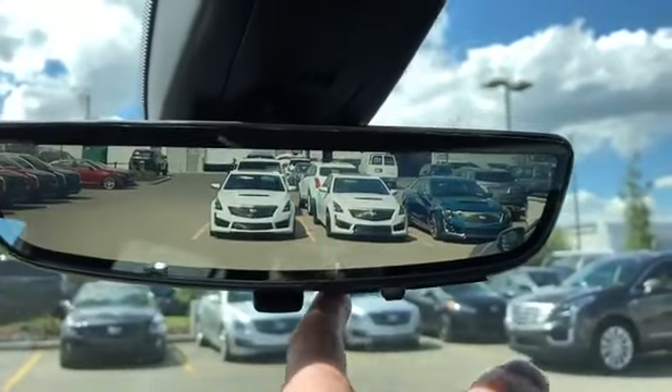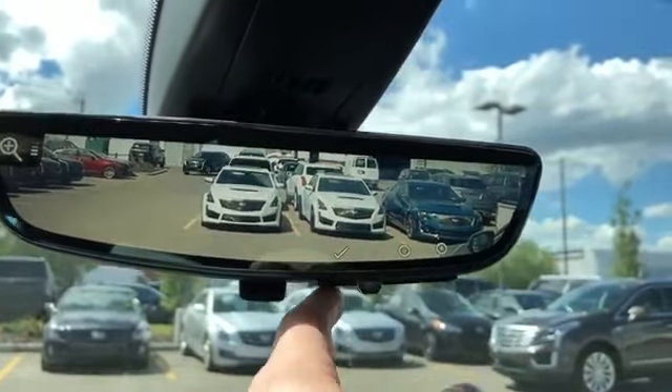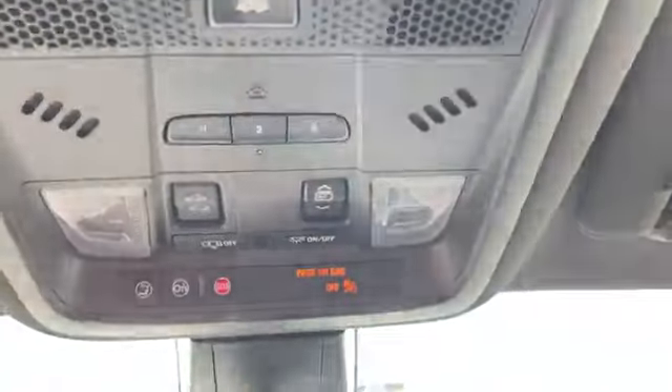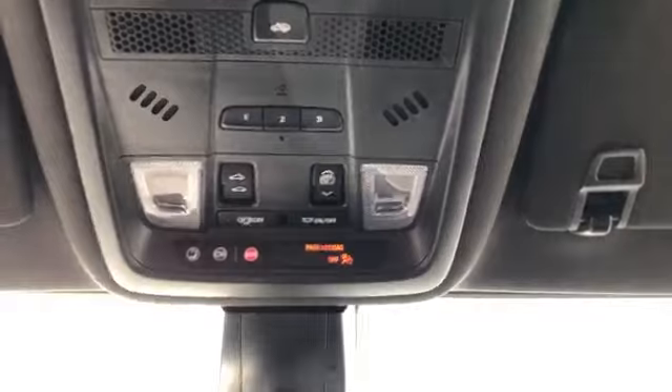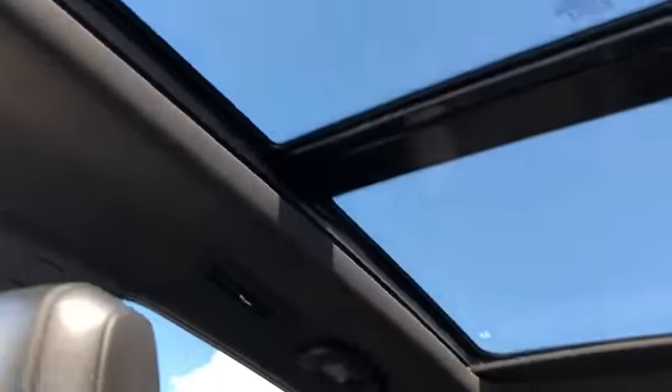The rear view camera in the rear view mirror offers a 300% better view of what's behind us. You can also adjust the brightness, zoom and vertical positioning. Above that we have our OnStar controls, dome lights and dome light settings, sunroof and moonroof controls, three garage door openers and anti-theft. Full black headliner and a panoramic sunroof and moonroof overhead.